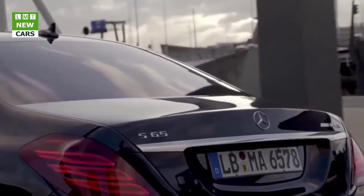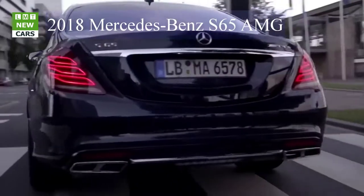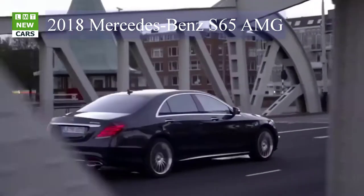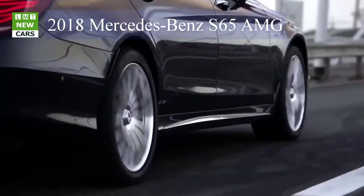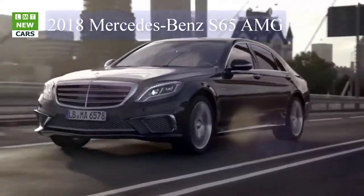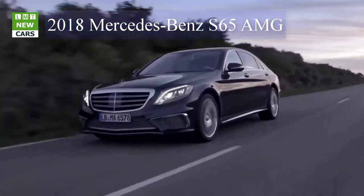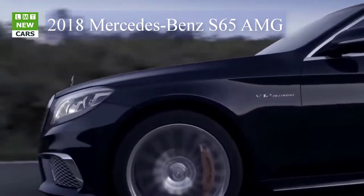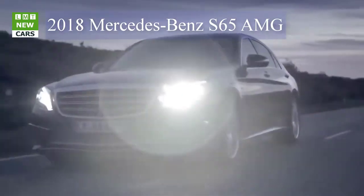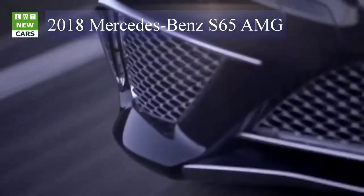The S63 4MATIC+ delivers 20 kilowatts (27 hp) more than the preceding model, with a sprint time of 3.5 seconds from 0 to 100 km/h, putting it on par with full-blooded sports cars. The AMG SPEEDSHIFT MCT 9-speed sports transmission replaces the previous 7-speed gearbox, enabling more agile response times. The fully variable AMG Performance 4MATIC+ all-wheel drive system provides optimal traction.